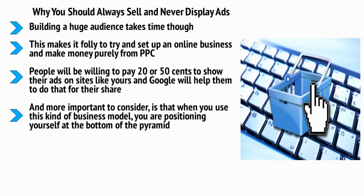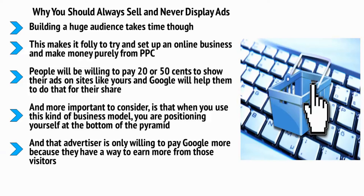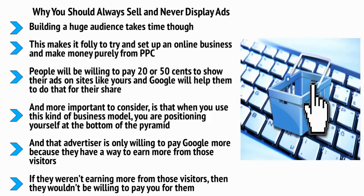And more important to consider is that when you use this kind of business model, you are positioning yourself at the bottom of the pyramid. Google is paying you to show those ads because an advertiser is paying them more. And that advertiser is only willing to pay Google more because they have a way to earn more from those visitors. Chances are that they're selling them a digital product for several hundred dollars, and you're earning a few cents. If they weren't earning more from those visitors, then they wouldn't be willing to pay you for them. And each time someone clicks on one of those ads, you are losing them as a customer and sending them away from your brand.